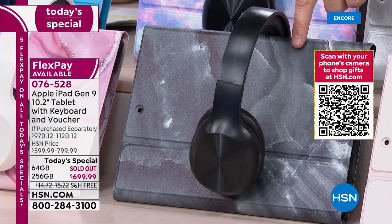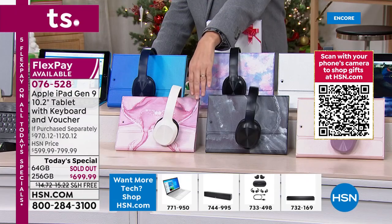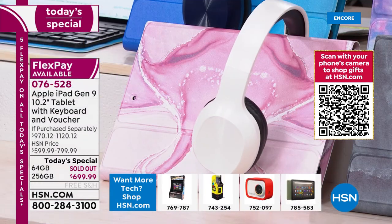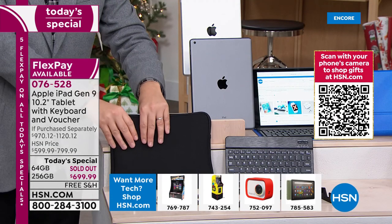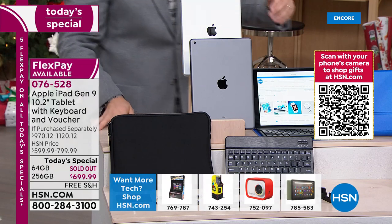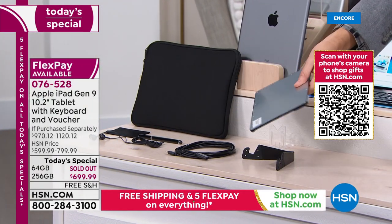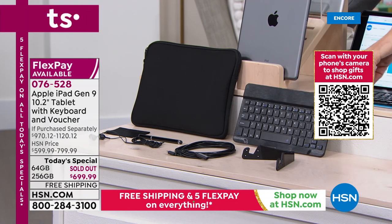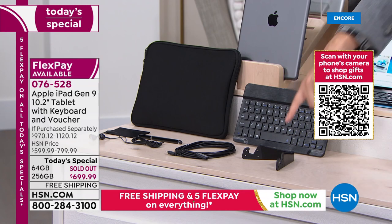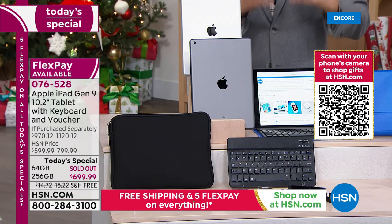If you want the black marble, you will have to order tonight. Significant number of sales are in that color. There is rose gold marble — brand new to us — with custom-made over-the-ear headphones. We'll also include a neoprene sleeve, a keyboard that magnetically attaches to the case so you can compose and write emails, a stand, more earphones, a stylus, and a cleaning cloth.